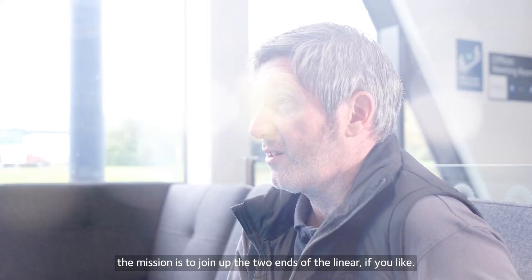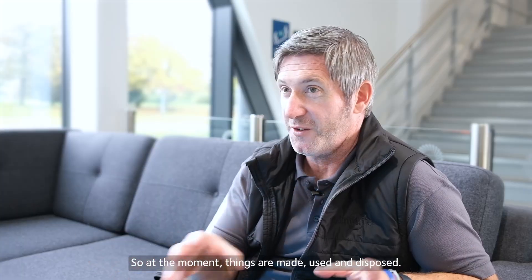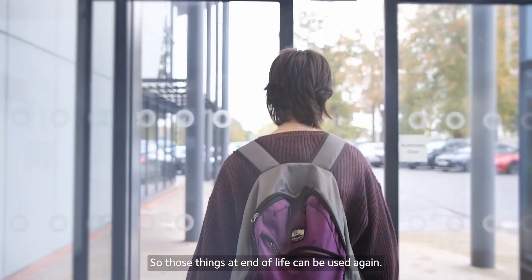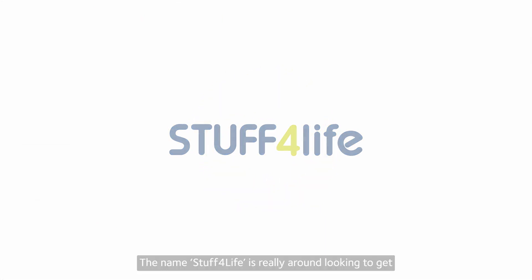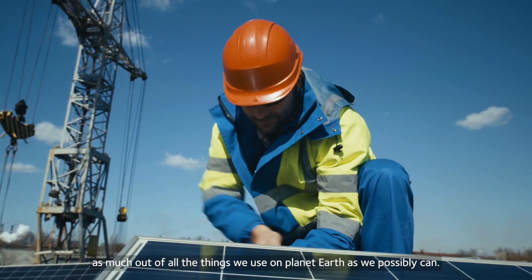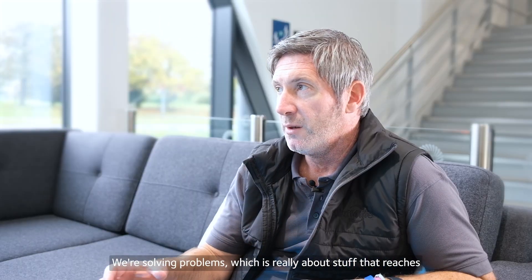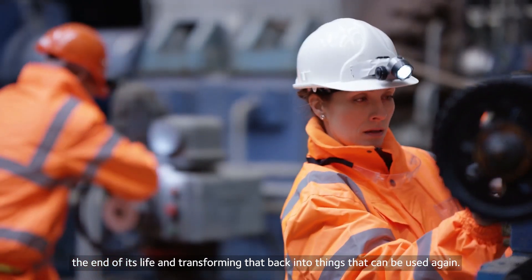At Stuff for Life, the mission is to join up the two ends of the linear, if you like. So at the moment things are made, used and disposed. Our job is to join that back up so those things at the end of life can be used again. The name Stuff for Life was really around looking to get as much out of all the things we use on planet Earth as we possibly can. We're a circularity business, solving problems about stuff that reaches the end of its life and transforming that back into things that can be used again.